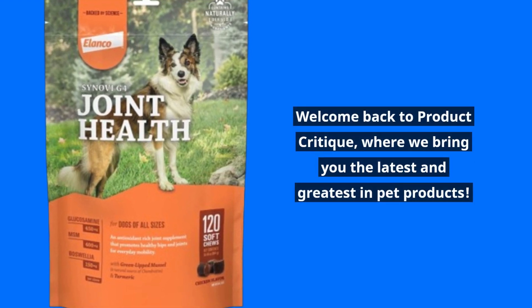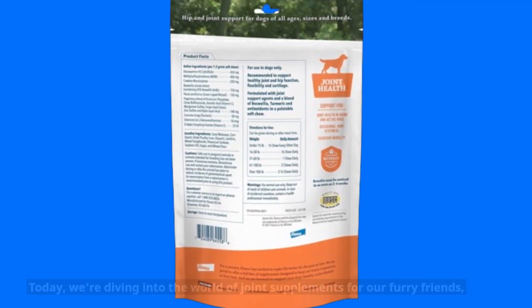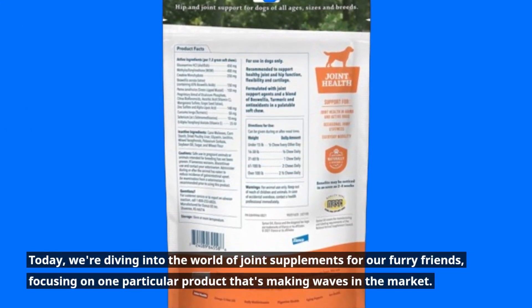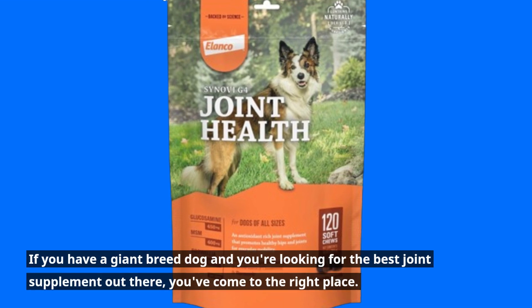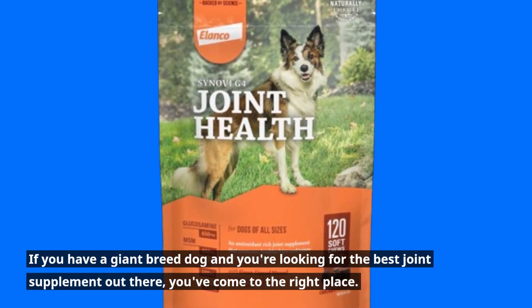Welcome back to Product Critique, where we bring you the latest and greatest in pet products. Today, we're diving into the world of joint supplements for our furry friends, focusing on one particular product that's making waves in the market. If you have a giant breed dog and you're looking for the best joint supplement out there, you've come to the right place.